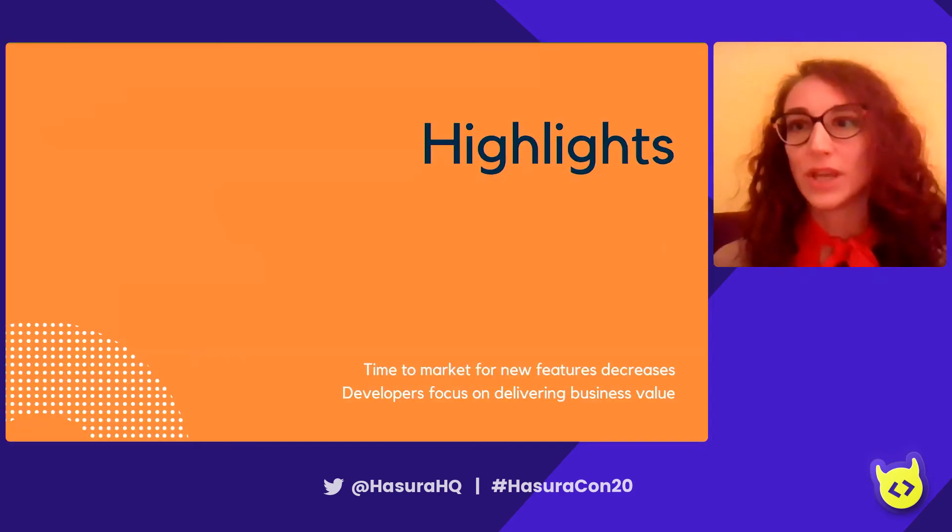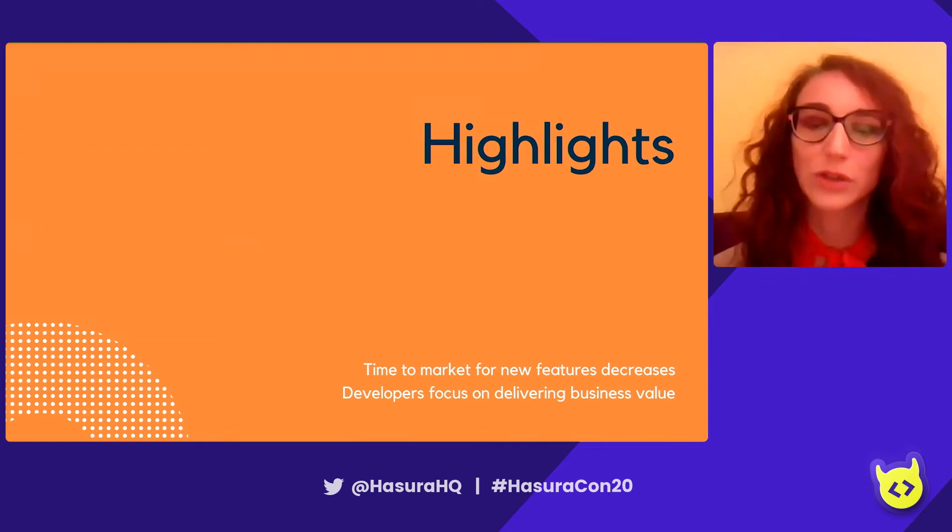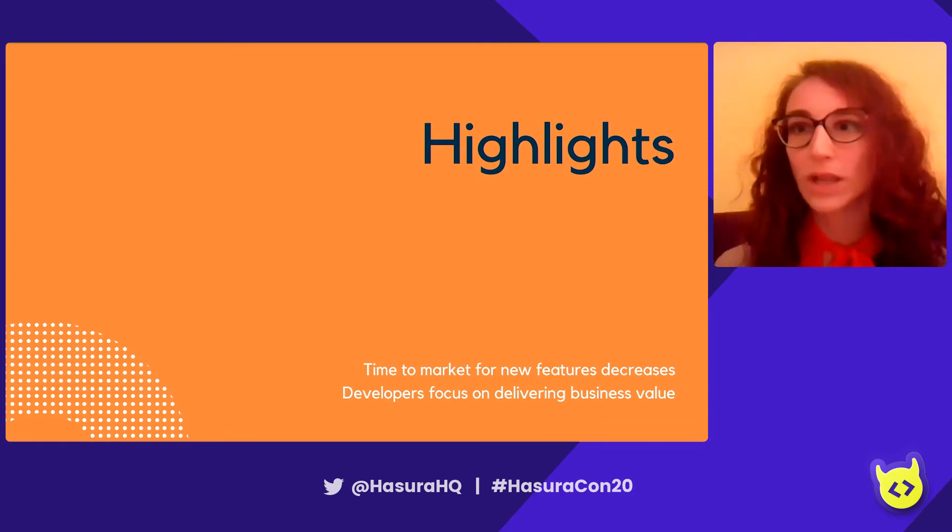Today I'm going to tell you how we have used Hasura to improve the time to deploy features in production, and how we have used GraphQL to improve the developer experience by allowing our developers to focus on delivering business value.